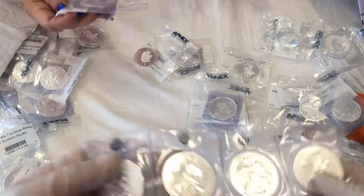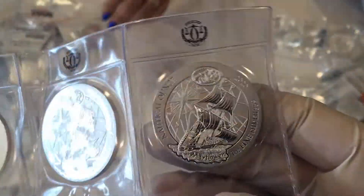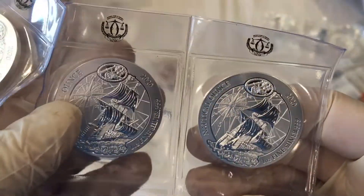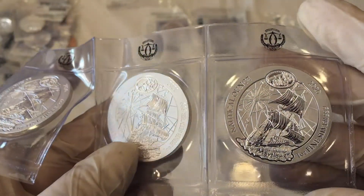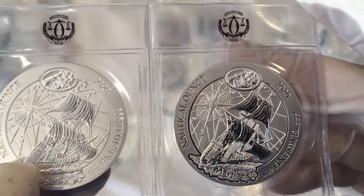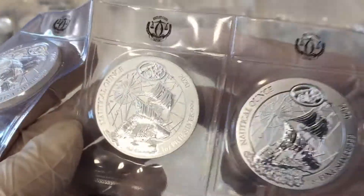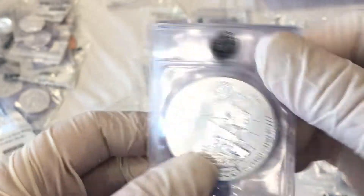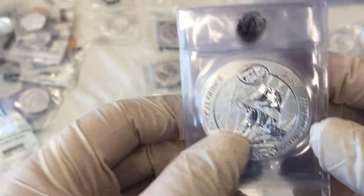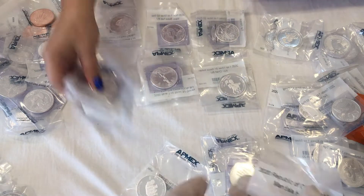The next one we have looks like a 2020 ship — Nautical. What are these called, Angel? The Nautical Ounce — one ounce fine silver. They're from Rwanda. Let's see: one, two, three, four, five. Beautiful coin. This is the Mayflower — the Nautical Mayflower. We have five of those.